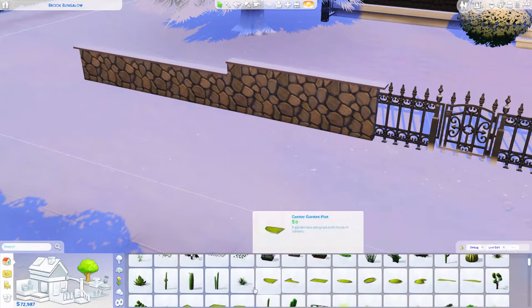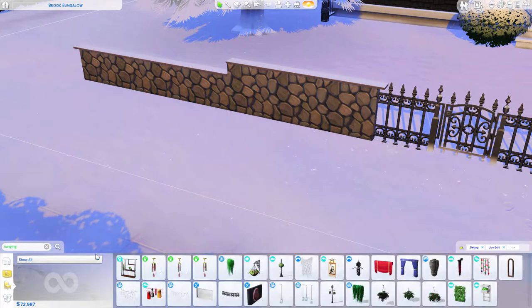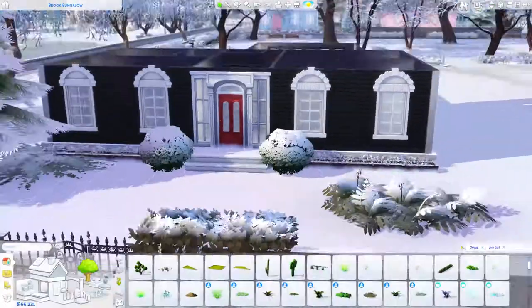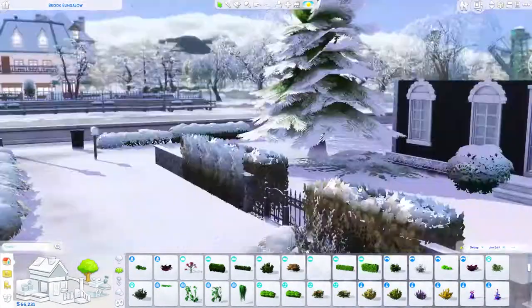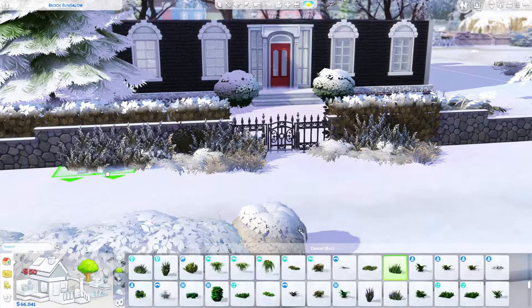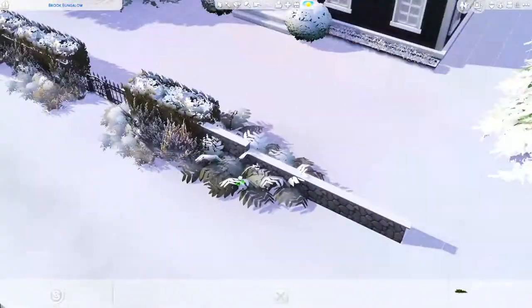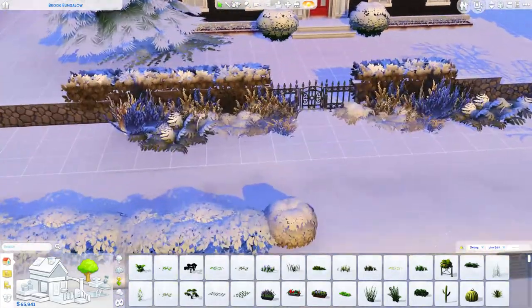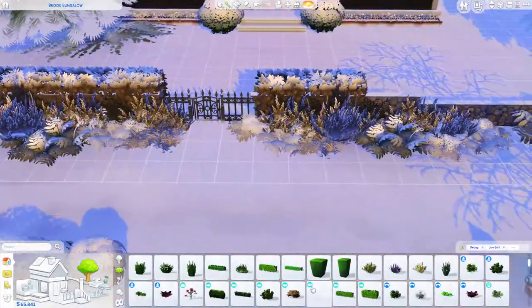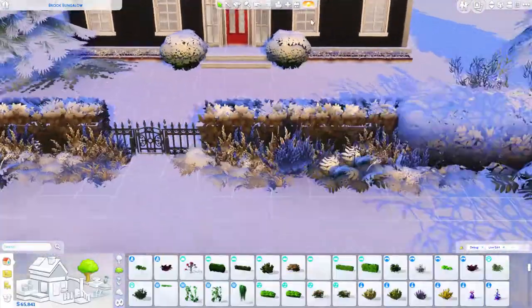Out in the front I'm actually building from reference, so if I can find the photo on Pinterest I'll pop it up on screen. I'm recreating a rock wall in the front that had an iron gate or fence in the middle of it leading to the front door. The wall was completely covered in bushes, vines, and vegetation, but the leaves were all brown — so I'm trying to find landscaping in The Sims that doesn't necessarily die in winter, it just changes color.